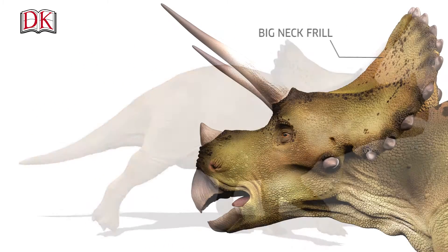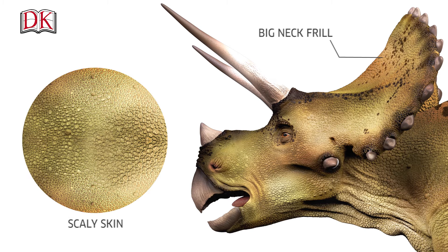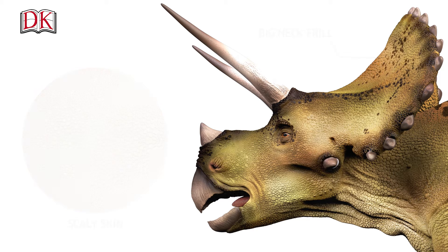made of solid bone and covered with scaly skin, extending from the back of its skull and covering its neck. A fringe of spikes around the frill made it look even more impressive.